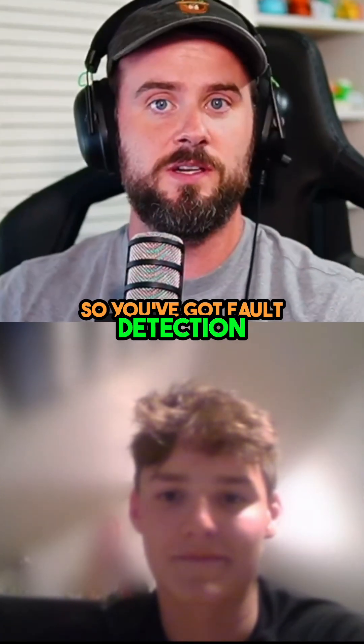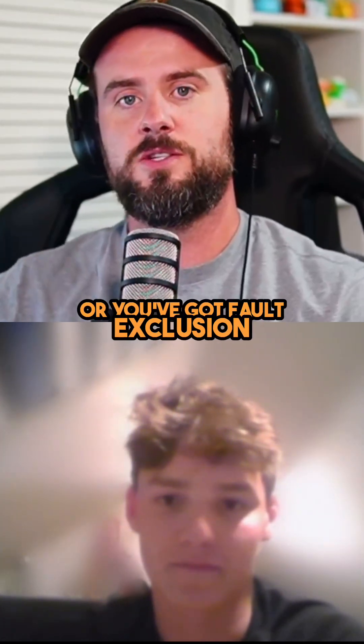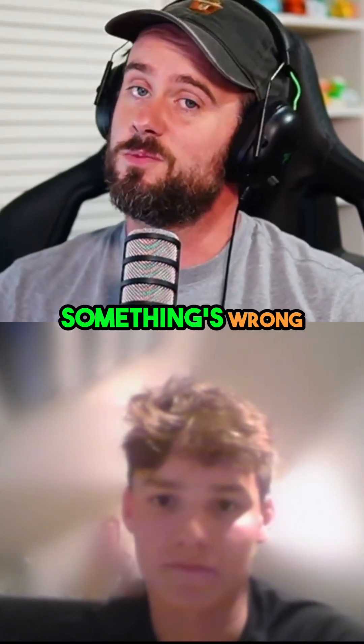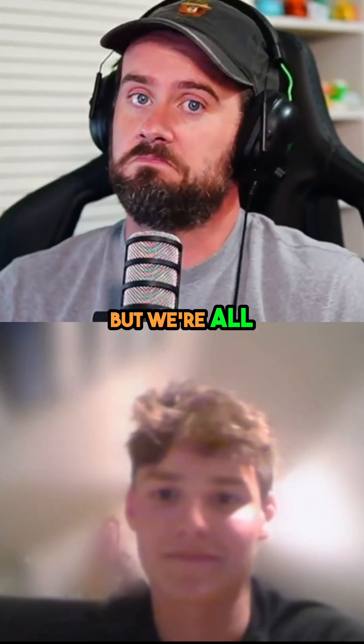So you've got fault detection, which is the airplane saying it's not good. Or you've got fault exclusion, where the airplane says something's wrong — it's gotten rid of the one that's wrong, but it doesn't have any spares.